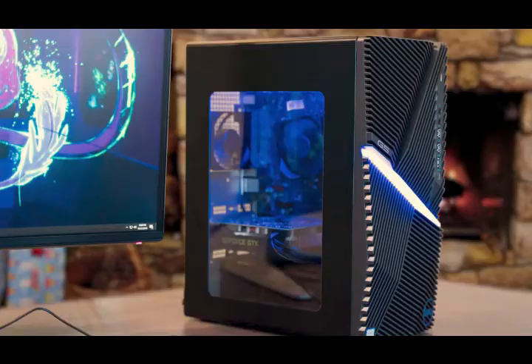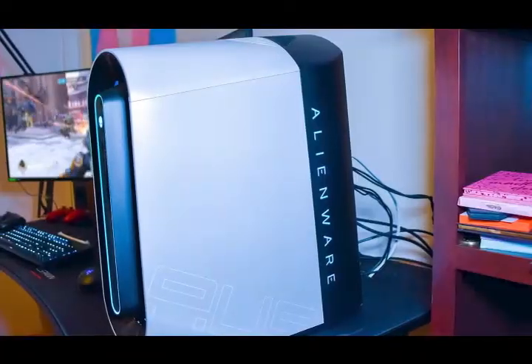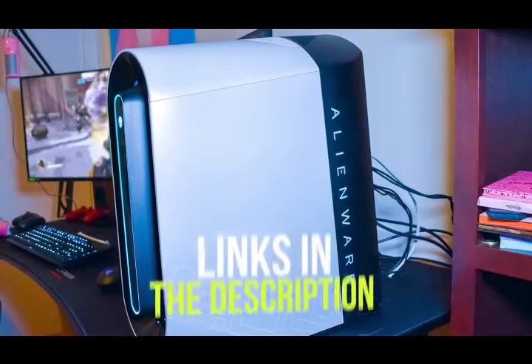Whether you want a computer with all the latest technologies or a desktop geared specifically for gaming, I'll have the product for you. If you want more information on the best and most up-to-date pricing on the products mentioned, be sure to check the links in the description below. Okay, so let's get started with the video.